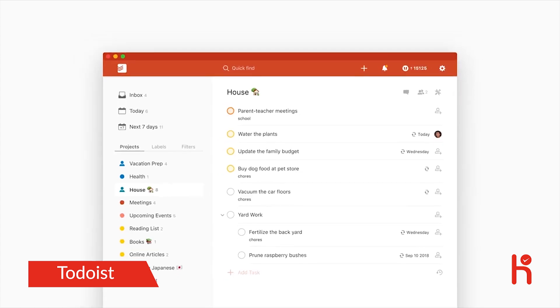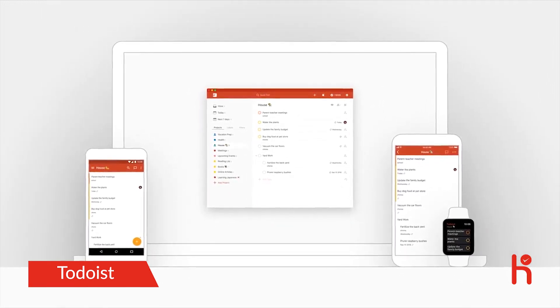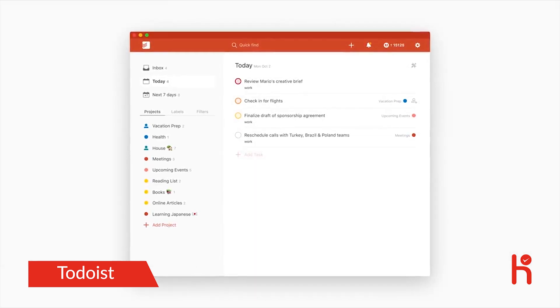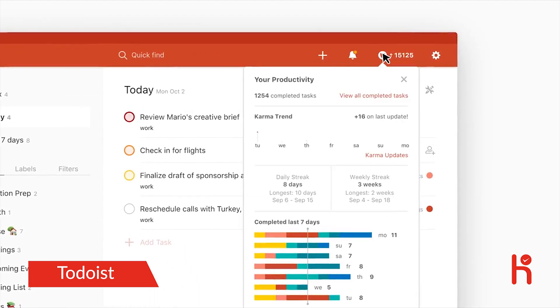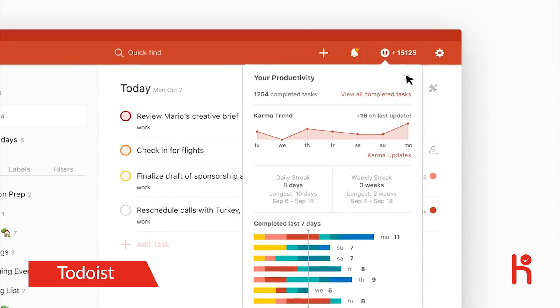With all your tasks organized in one place and synchronized across all your devices, you'll be able to easily review the day or week ahead. Todoist is the only task manager that helps you set productivity goals and keep track of them with beautiful visualizations. Use the feedback to stay on track and make real progress towards your goals.